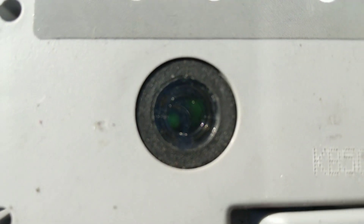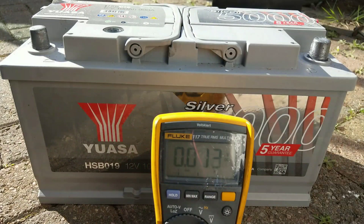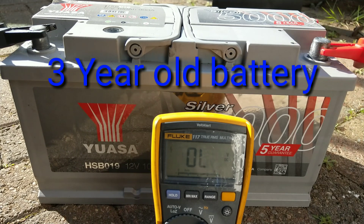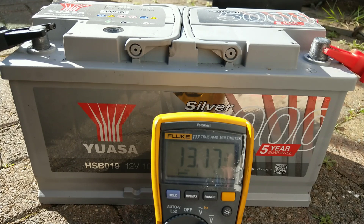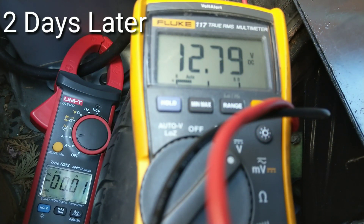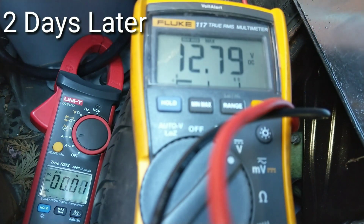Now we do the same test on the three-year-old battery, which was once again fully charged before being put on the car. At full charge it was 13.17 volts. Left on the car for a couple of days with the standby current drain, it then settled at a very healthy 12.79 volts — all good there.